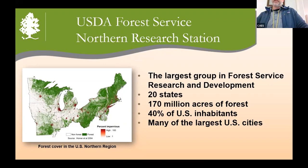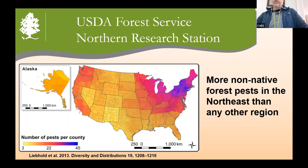It's also a region that has more non-native forest pests than any other region in the United States. From a study by Sandy Leopold et al. back in 2013, you can see that the northeast has a very high density of non-native forest pests. The reason for this is probably because we have such a high population density in this area — lots of opportunities for people to bring stuff in — and also a high diversity of tree species, so lots of habitat that can be invaded by different pests.